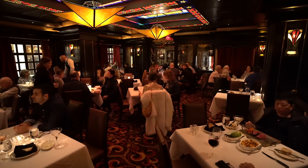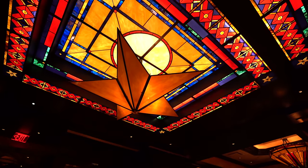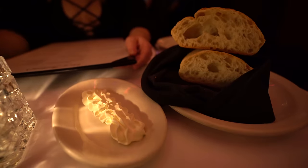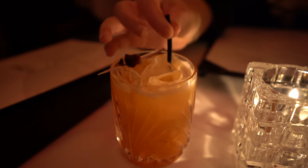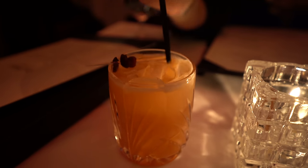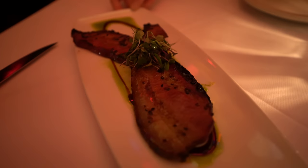We just got seated at Vic & Anthony's — what a beautiful dining room. I'm loving the ceiling and all the art on the walls. They started us off with some bread and butter. I ordered the Fall of '46 cocktail, which is bourbon, orange juice, cinnamon, and cranberry — one of the best cocktails I've had in a while. Obviously we're at a steakhouse, so we're definitely getting steak and we'll see what else we order.